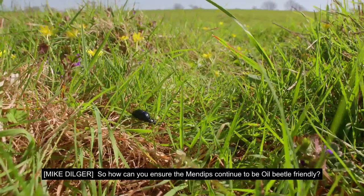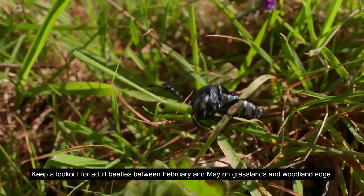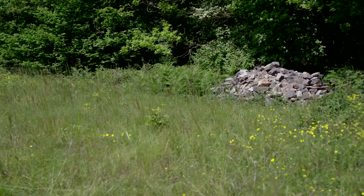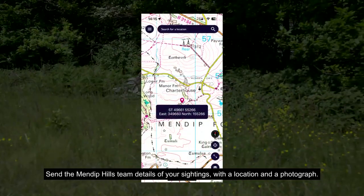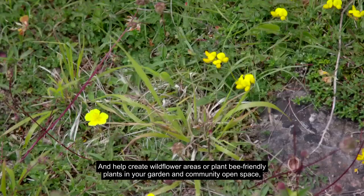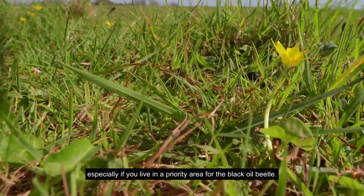So how can you ensure the Mendips continue to be oil beetle friendly? Keep a lookout for adult beetles between February and May on grasslands and woodland edge. Send the Mendip Hills team details of your sightings with a location and a photograph, and help create wildflower areas or plant bee-friendly plants in your garden and community open space, especially if you live in a priority area for the black oil beetle.